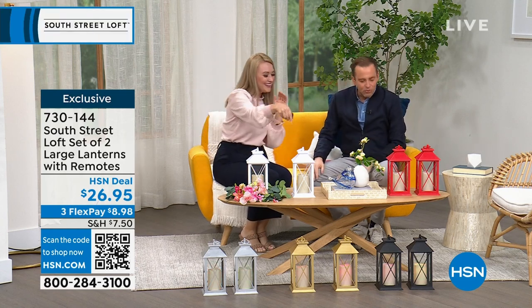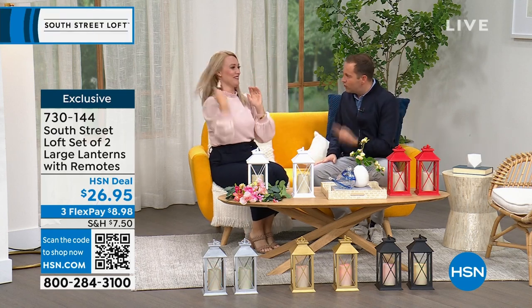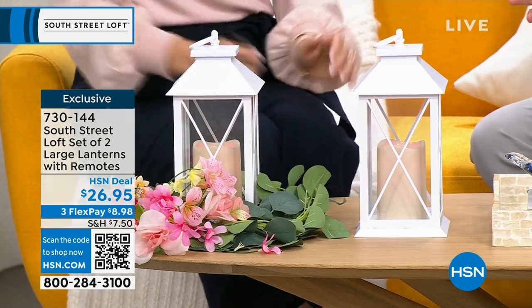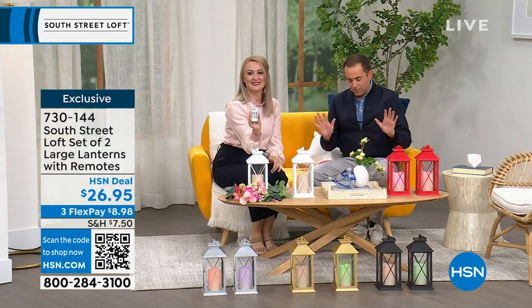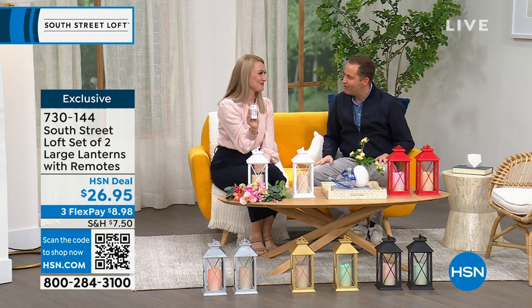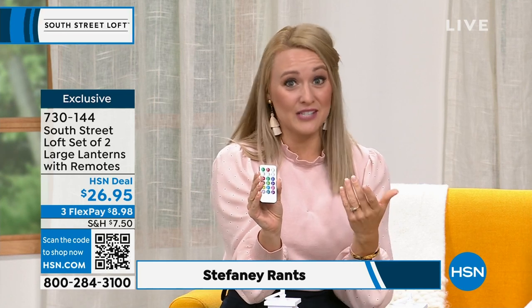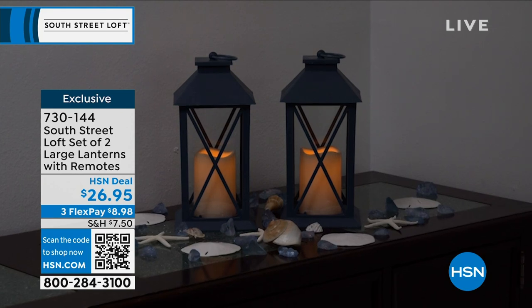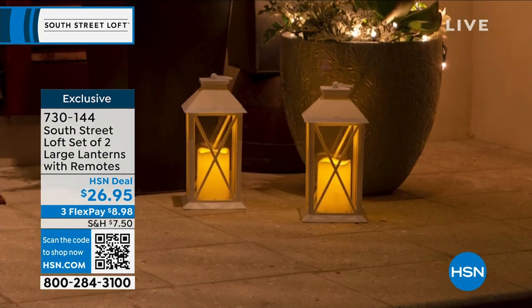We're starting off with a really great set of two large lanterns — multi-colored, with 12 colors in terms of the lights they can cycle through. Pricing is $26.95, which is nothing for this. The beautiful thing about lanterns is they're a really easy way to update your decor and add beautiful ambiance. It takes your house to more of a home vibe, and you can use these for any kind of event or just for everyday.